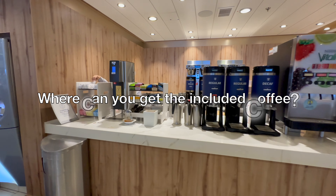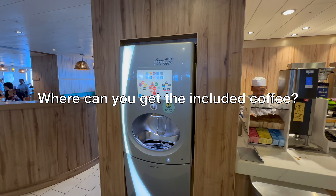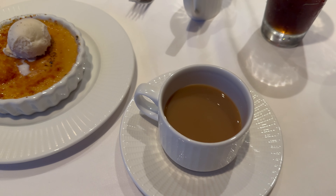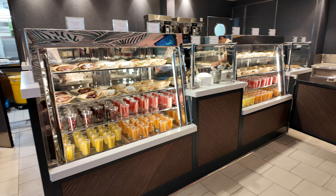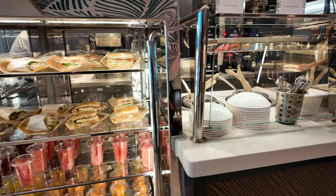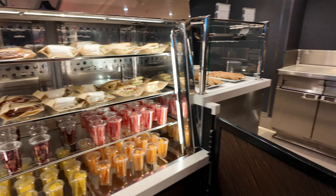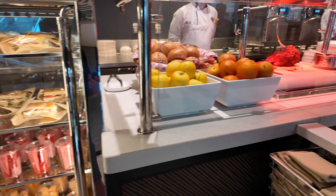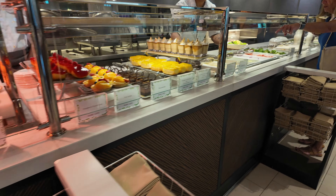So where can you get this type of coffee? It's basically anywhere that has the free food. The Café Promenade is usually the most common one, the Windjammer is the next most common, and then the main dining room — either for breakfast, lunch, or dinner — usually has the basic coffee available to you. These places will have a little station with all the creams, sugars, and coffee in pots or out of dispensers. Typically, if it's out on the counter, that's the coffee included with your cruise fare.